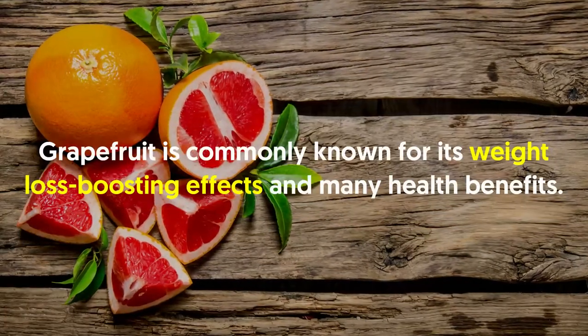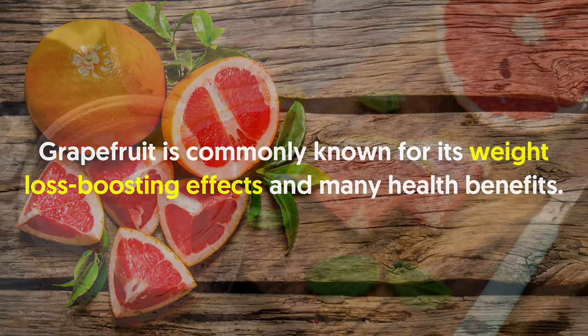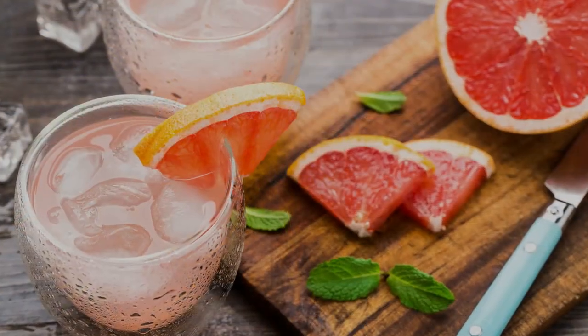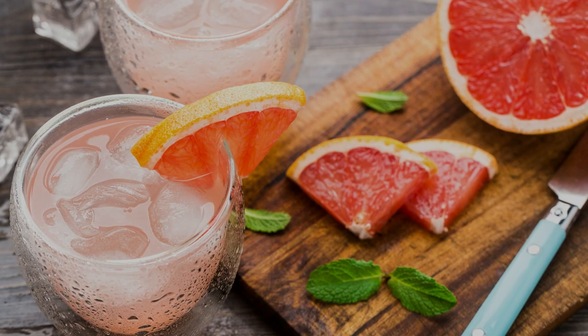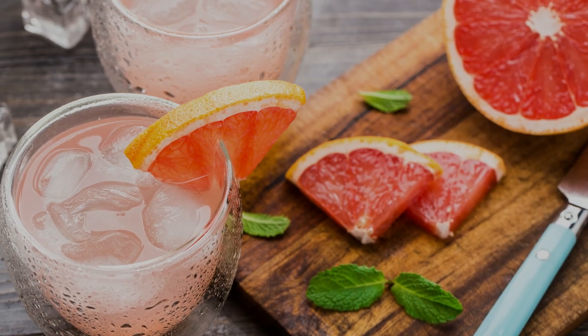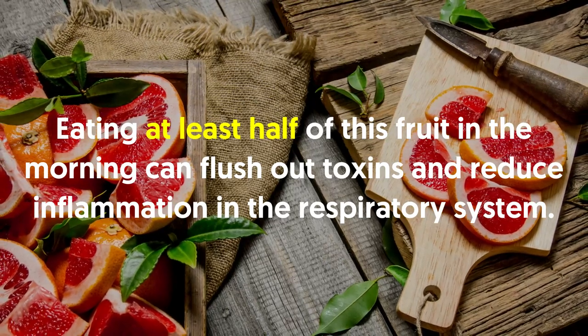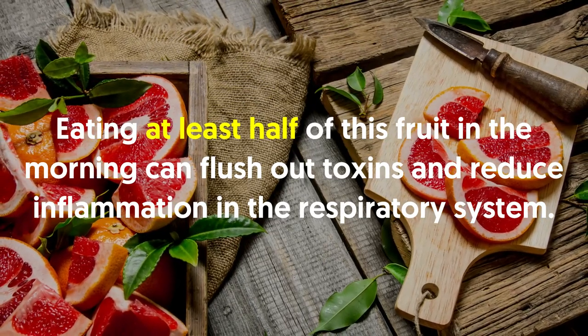Number eleven: grapefruit. Grapefruit is commonly known for its weight loss-boosting effects and many health benefits. It's a low-calorie fruit that contains good amounts of nutrients and minerals. It also has the bioactive flavonoid naringenin, which has antioxidant and anti-inflammatory properties. Eating at least half of this fruit in the morning can flush out toxins and reduce inflammation in the respiratory system.